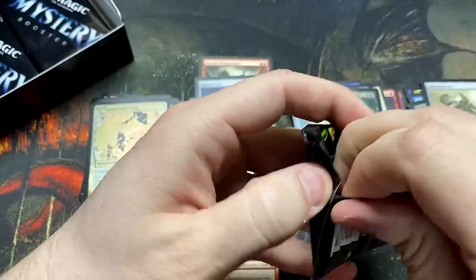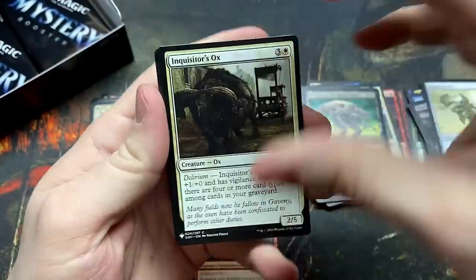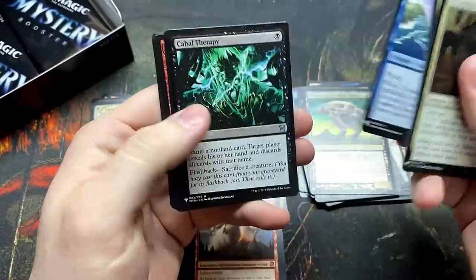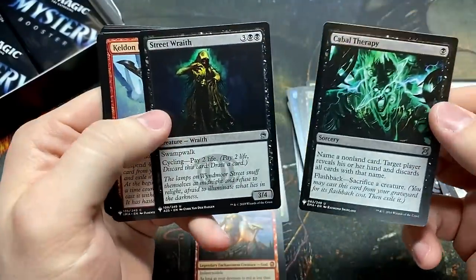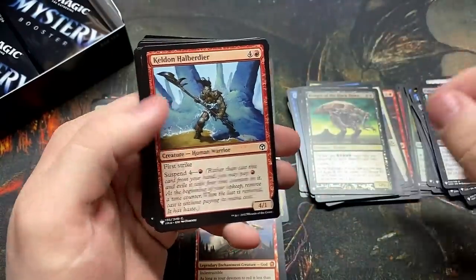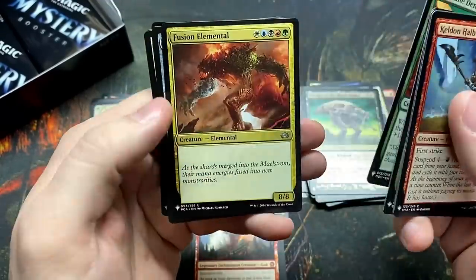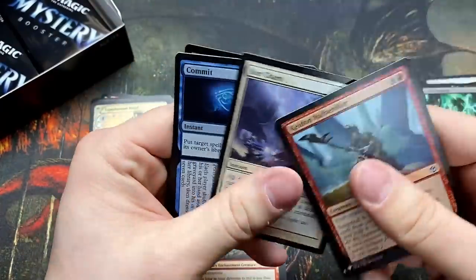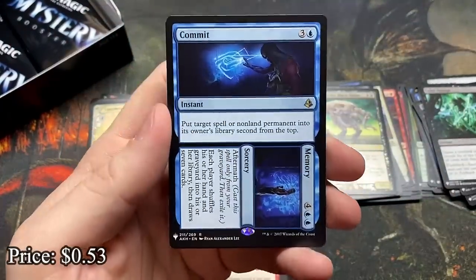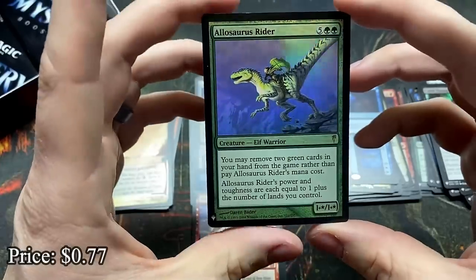So what are we at? Seven mythics and we still have like six or seven packs left, something like that. You have a lot of packs left for us to already be there. Cabal Therapy is in here too, and Street Wraith — both of those extremely good on commons. The Timberwatch Elf. Filigree. Porphyry Nodes — commit to memory, that's an okay rare. And the Allosaurus Rider — I was just doing a vintage cube and this guy was brutal, so evil.